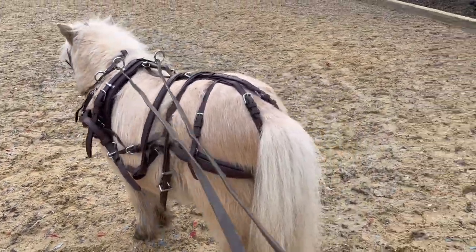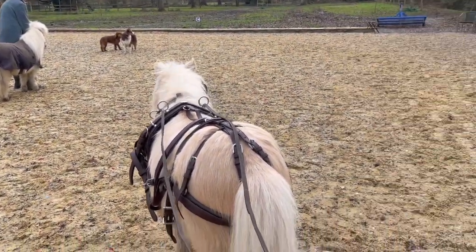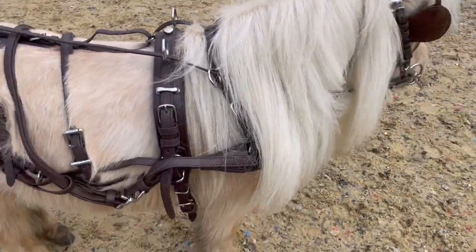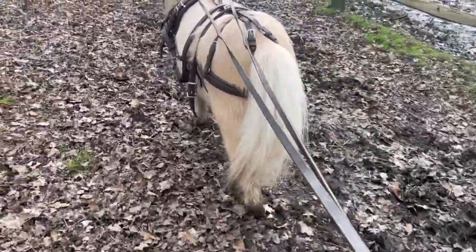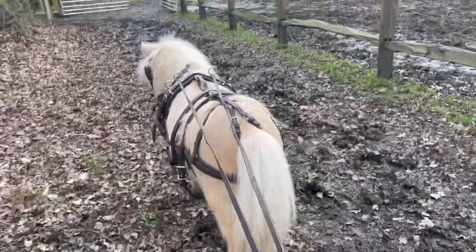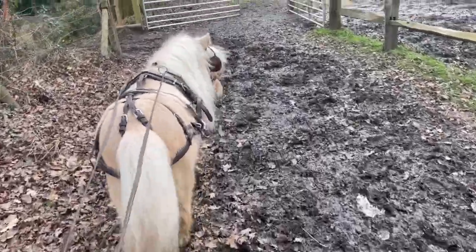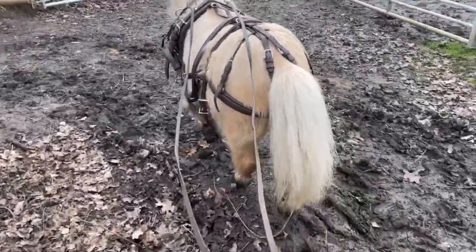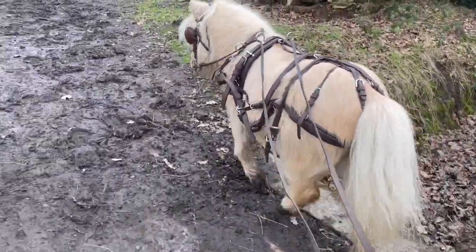We've now got the proper kit for a double scurry team - this is a bit more scurry pony! So we're going to go now and promise to do videos much more regularly because we've been really slacking recently. Thank you very much for watching and tune in soon for the next edition of Teddy actually pulling his new cart, which should be quite exciting. Bye!